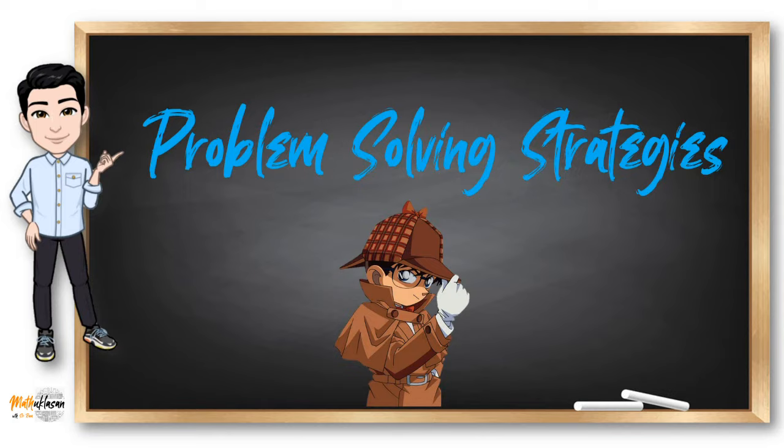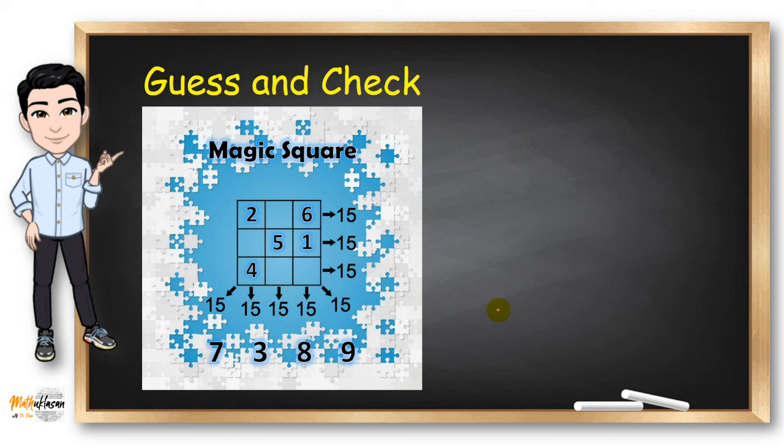Looking at this magic square problem, we need to distribute numbers in the cells so that the sum of diagonal and vertical patterns all give us 15. I'm planning to use the guess and check strategy because we need to think of an answer that might work and then check our guess. You can pause the video to answer it first on your own, then continue to see the final solution.